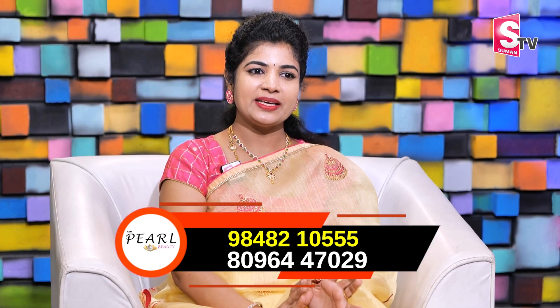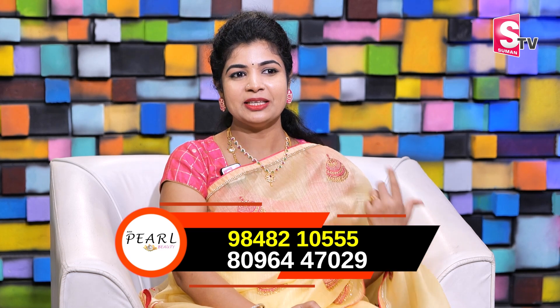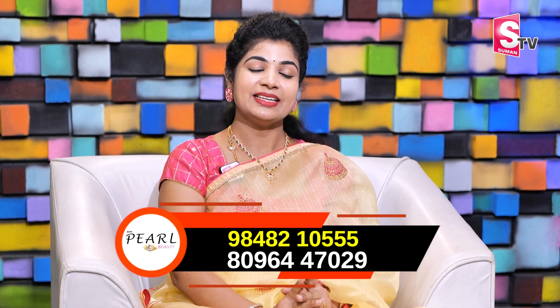Even when you are indoors or in a dark place, even in your halls, there is blue light and sunlight. There is sunlight exposure in every room. You should not skip sunscreen. For college-going girls and everyone, sunscreen must be applied every single day, 365 days. Even at room temperature, sunscreen is definitely needed.